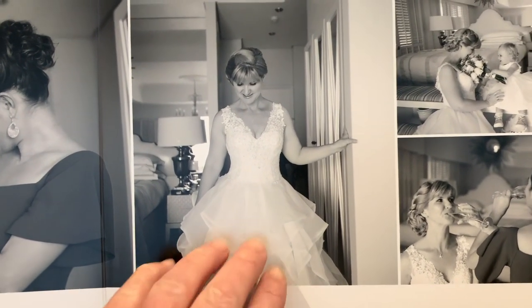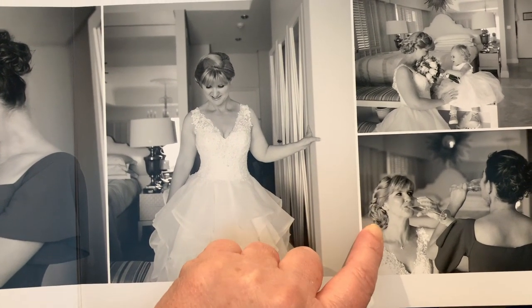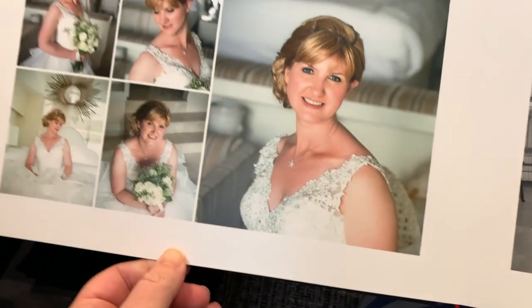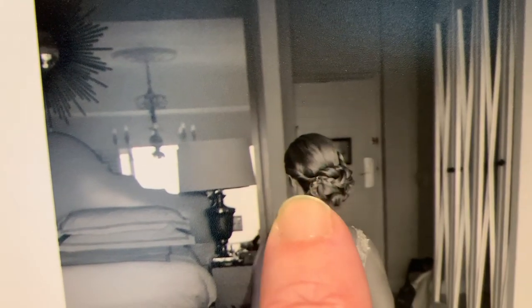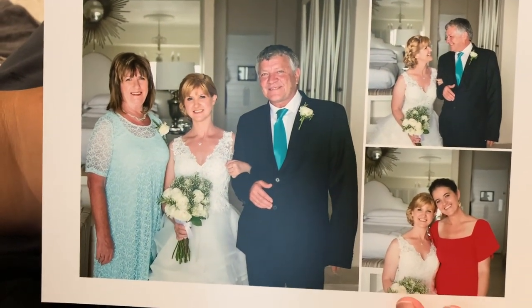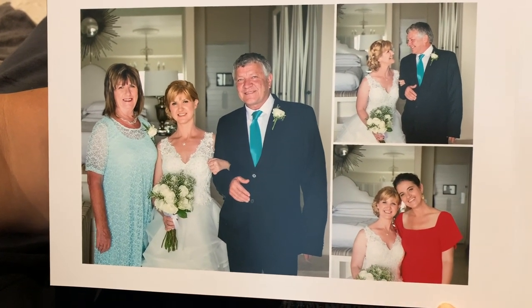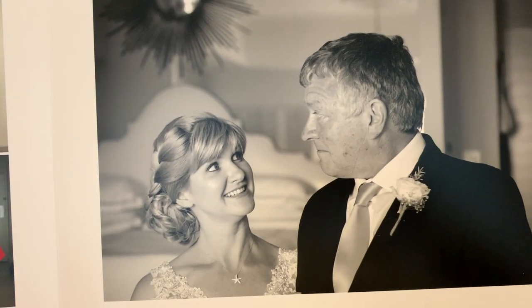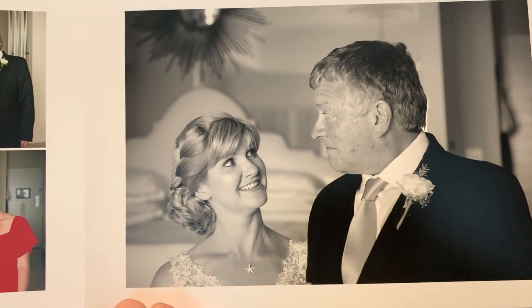My grandmother couldn't be in this wedding so she actually sent me a brooch which I wore in my hair — you can see it in there. Those are my parents with me, and again my best friend. I love this picture of me and my dad — it's such a quirky photo.